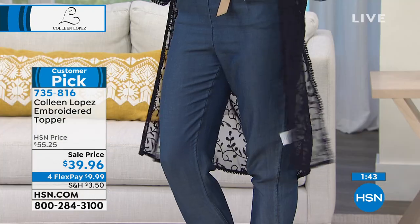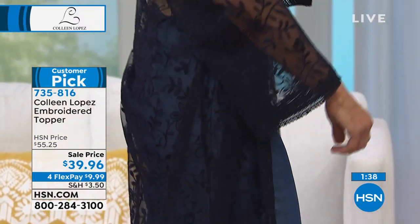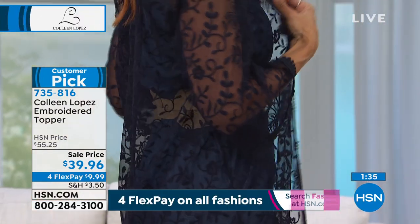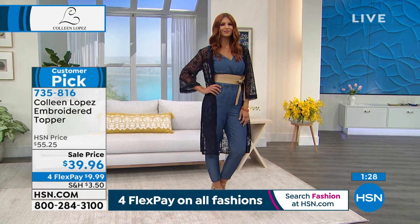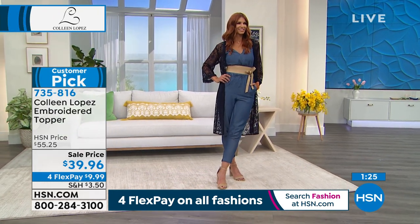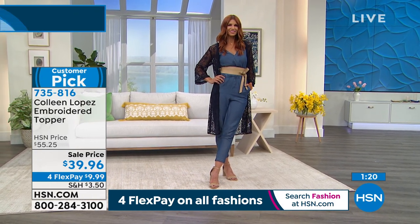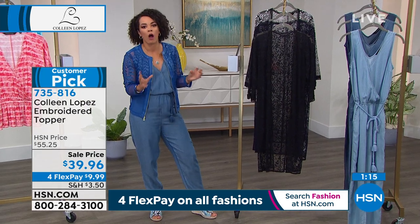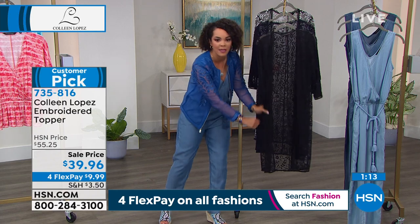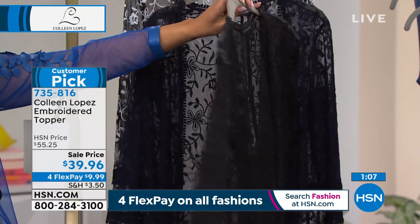We all have at least some denim and a nice little tank or tee. All you need is this topper and it gives it a totally different look. Here are your color options — Sonia's wearing it in Navy. Before, even when I was surfing through the show, this is the topper I was just really drawn to because I love the length. You get that great back coverage. It's a duster length — so it is longer. Think about if you wear this with leggings too.